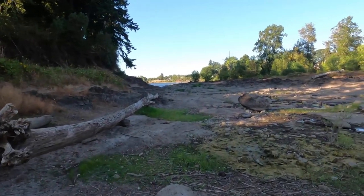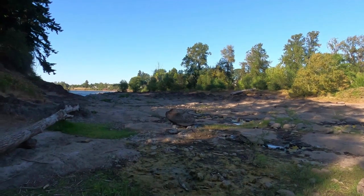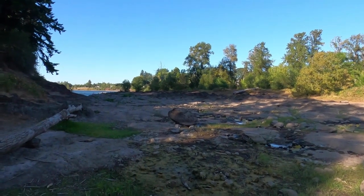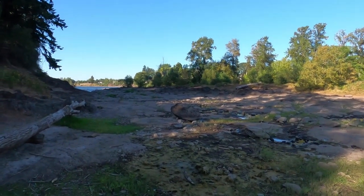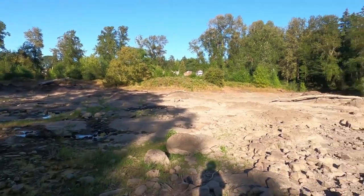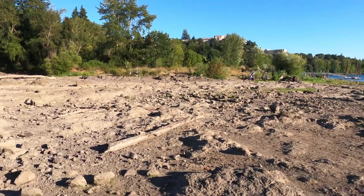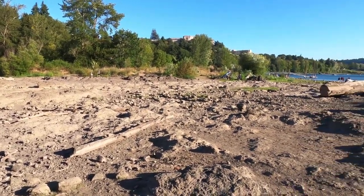If you have a chance, just watch the sunset from this area — it's beautiful. Just a reminder that the island is only accessible on foot during the summer. During the winter, all of this area is covered by water, making it difficult to access.